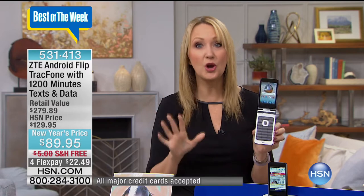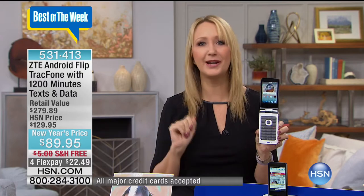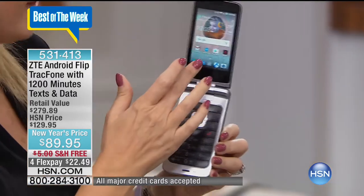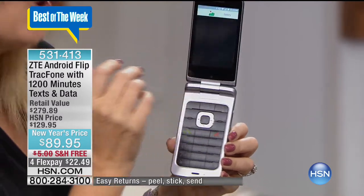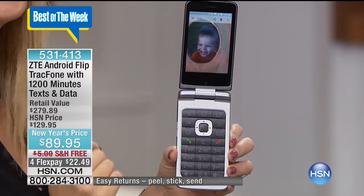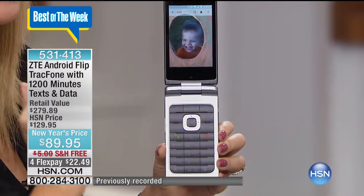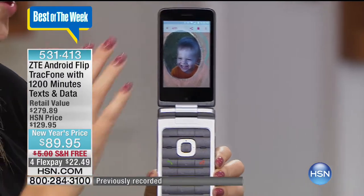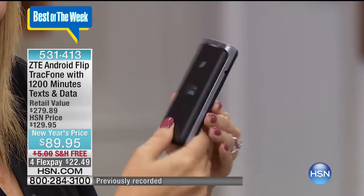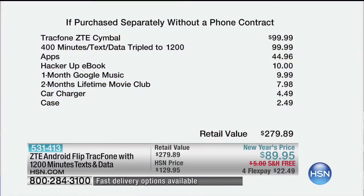TrackPhone is America's largest no-contract cellular service provider. You're going to save tons of money. The amount you're seeing on screen today might be the last amount of money you spend on cell service for an entire year. We are loading you up with everything that most people will need for an entire year of service. Over 90% of the entire population is covered with TrackPhone — they work with the big carriers. No two-year contract, no credit checks, no overage fees, no hidden surprises, and you will never have a phone bill.